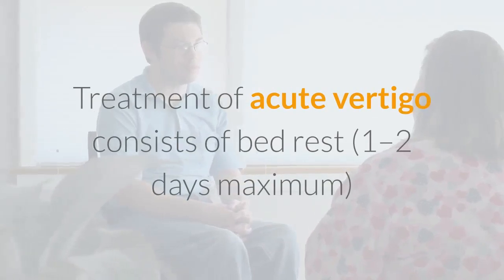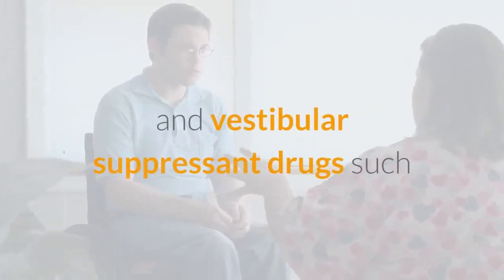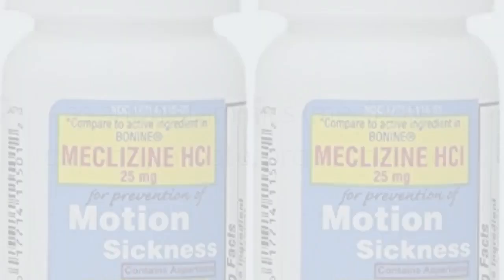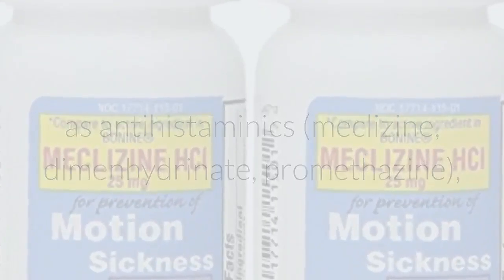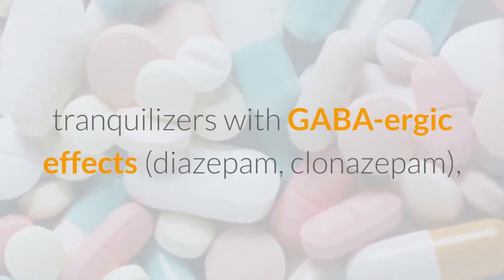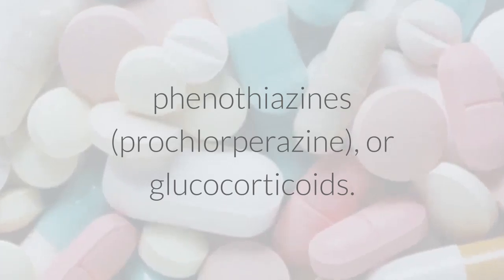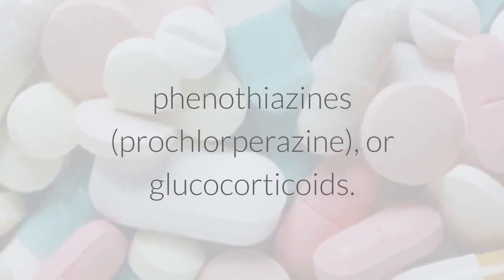Treatment of acute vertigo consists of bed rest — 1 to 2 days maximum — and vestibular suppressant drugs such as antihistaminics: meclizine, dimenhydrinate, promethazine; tranquilizers with GABA-ergic effects: diazepam, clonazepam; phenothiazines: prochlorperazine; or glucocorticoids.